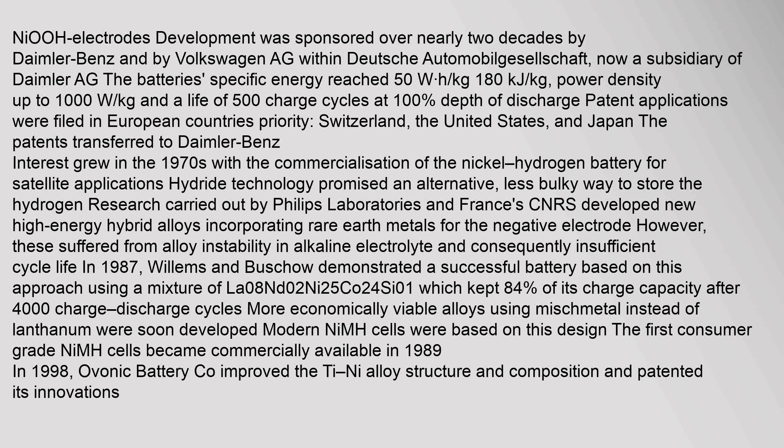Development was sponsored over nearly two decades by Daimler-Benz and Volkswagen AG within Deutsche Automobilgesellschaft, now a subsidiary of Daimler AG. The battery's specific energy reached 50 watt hours per kilogram.